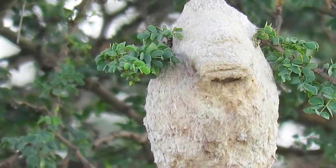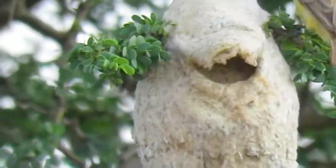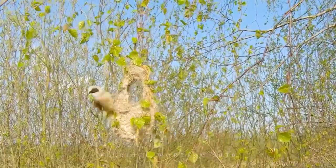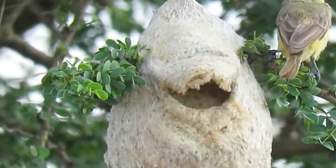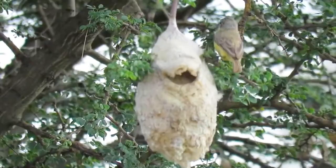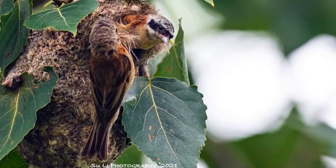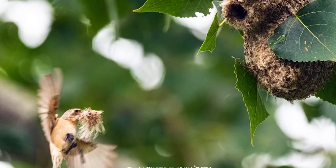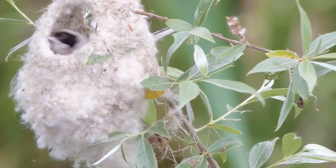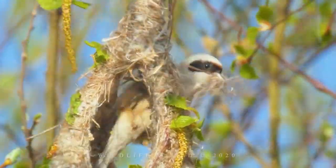Number 5: Penduline Tit. These little birds are famous for their impressive weaving skills, building nests that look like adorable mini hammocks. They gather animal hair, soft wool, and delicate strands of spider silk to carefully construct snug and warm nests that hang in the wetlands of Europe, Asia, and Africa. Despite their tiny size, these birds create intricate nests that provide just the right amount of shelter from the elements, making sure their babies have the best place to grow up.